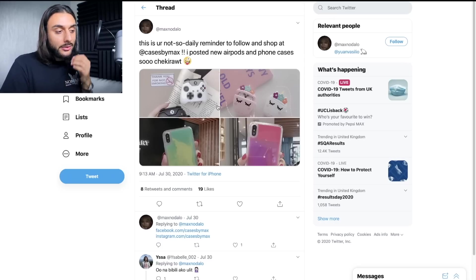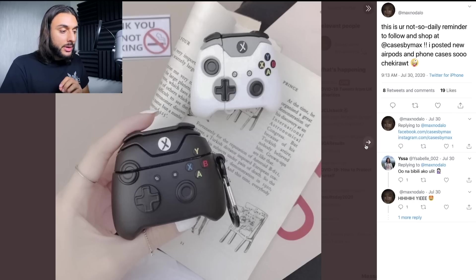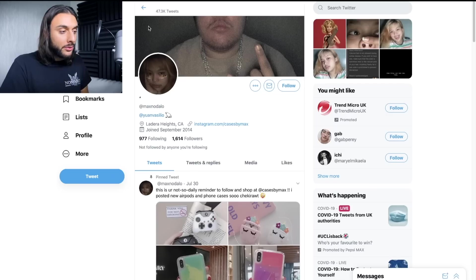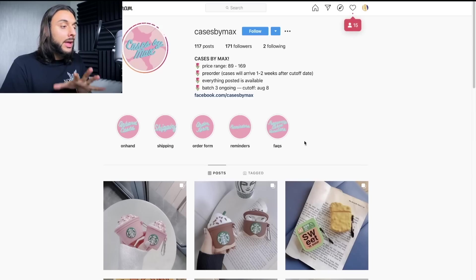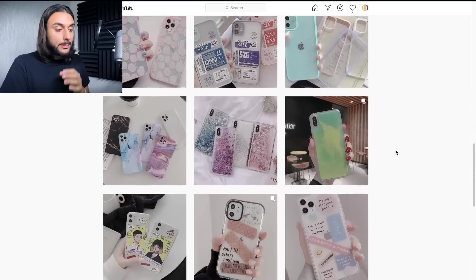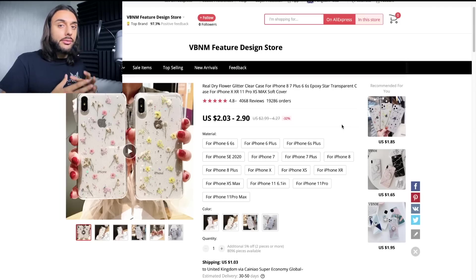After looking on Twitter for a few minutes, I found a post about phone accessories and AirPod accessories — I could tell some of these are winning products I've seen on AliExpress with thousands of orders. I went to the profile, found an Instagram link, and it took me to a business called Cases by Max — a store selling phone and AirPod accessory products. After going through her Instagram and then searching AliExpress, I found the 'Real Dry Flower Glitter Case' with 19,000 orders, which is absolutely insane.